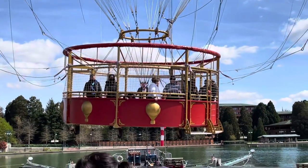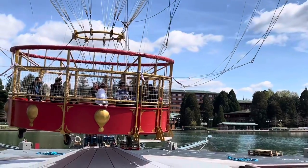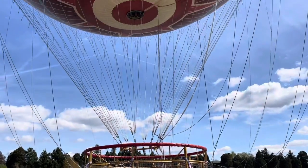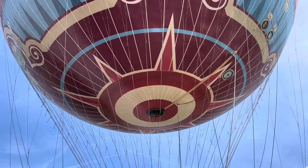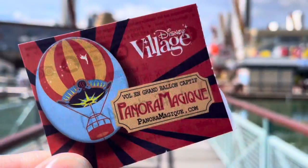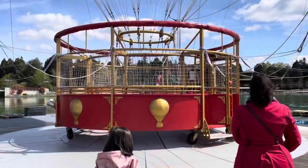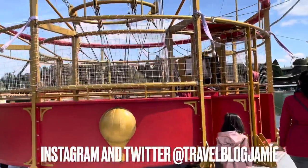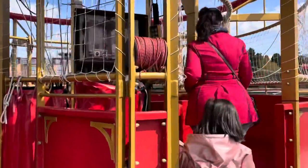Each flight lasts six minutes on average and flights take off every 10 minutes, assuming the weather conditions are suitable. The height you reach and the number of passengers that can board all depend on wind speeds. On my flight, only 10 passengers were allowed because of some brisk winds, and this did not instill any confidence. Right, let's do this — mind the gap!